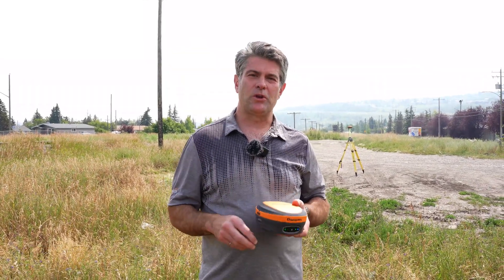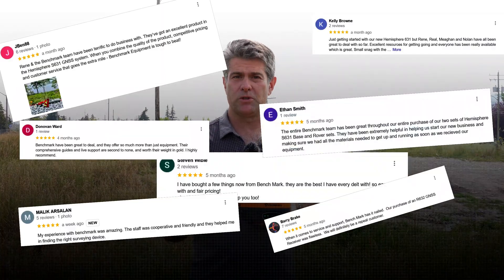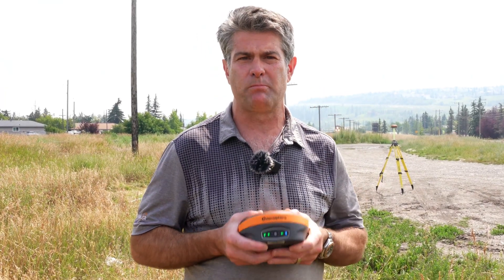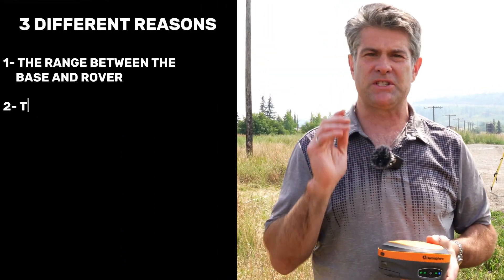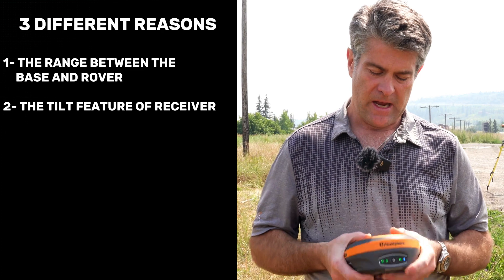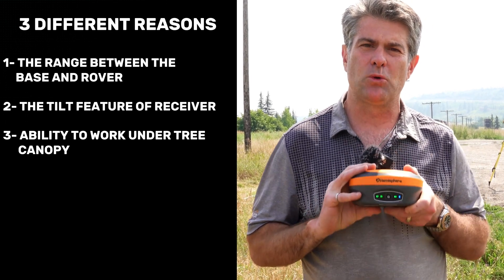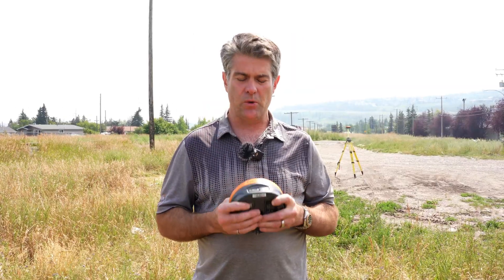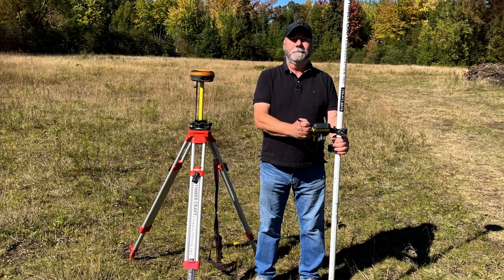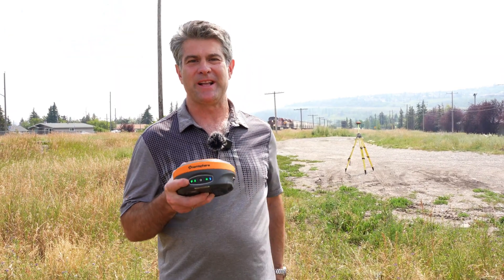Hi, it's Rene with Benchmark. Today I'd like to share the three most important reasons our customers buy these receivers, according to our Google reviews. We've sold thousands of these receivers, and the three main reasons are: the range between a base and rover, the tilt feature that shortens survey time by half and stakeout to a third, and the biggest reason — its ability to work under heavy tree canopy. Hemisphere's SureFix technology has made a big difference in land surveyors' lives and extended their business way beyond what they ever thought possible.